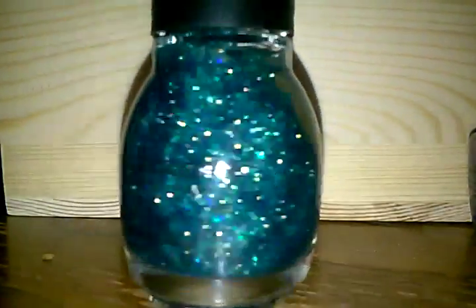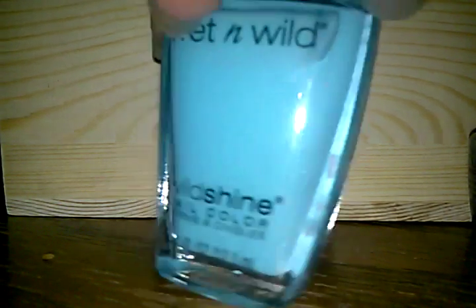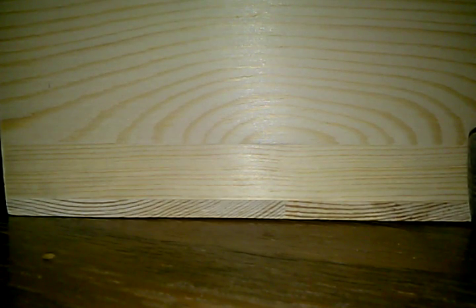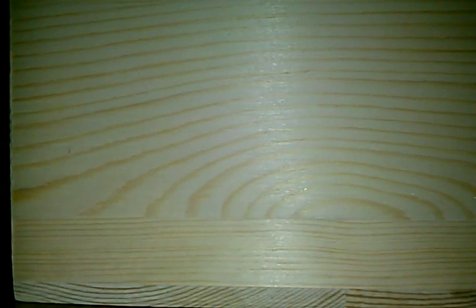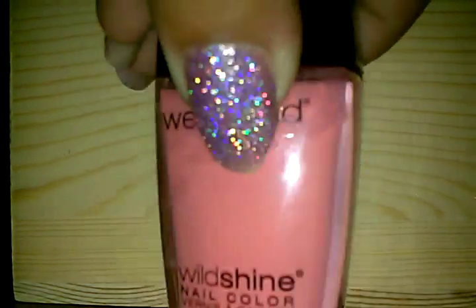In Wet and Wild I have this one — it's called Putting on Airs, it's a nice blue color. And this one's called Sea Shell — it's a nice pink color. Sorry for any background noise.